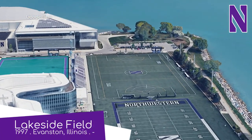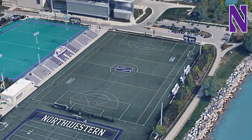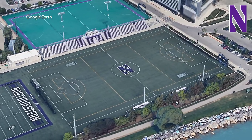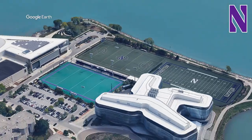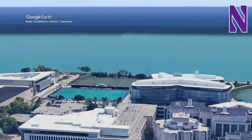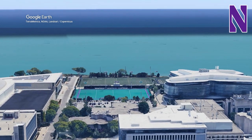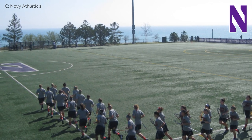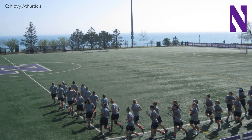Lakeside Field, Northwestern Wildcats. The stadium itself is probably the most simple you'll see in this video, consisting of the one uncovered stand and nothing else. But it's more about the location — right on the edge of a lake. Lakeside Field, I get it. Thankfully, they don't play in the middle of winter, because it's cold in Chicago regardless, and I can imagine it getting ridiculously cold right by the lake.